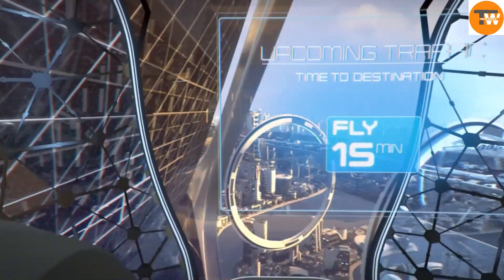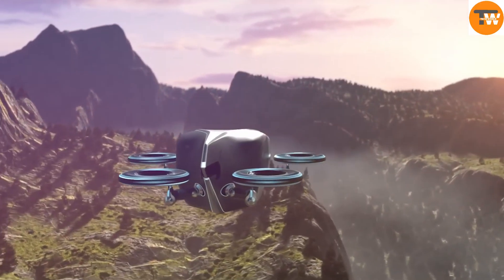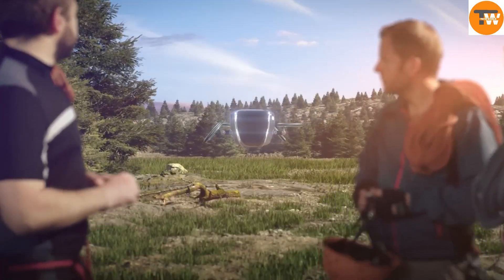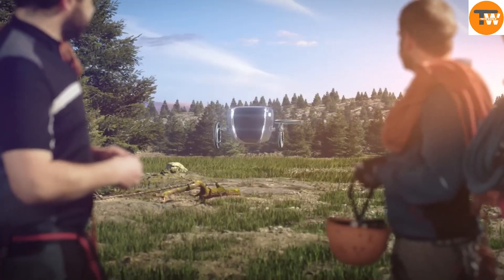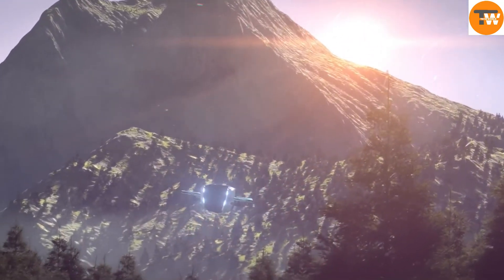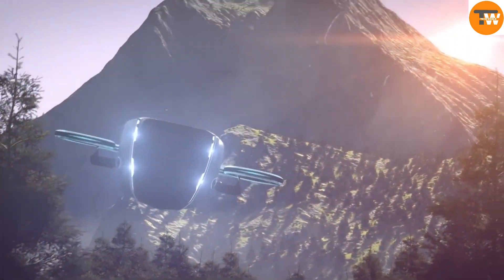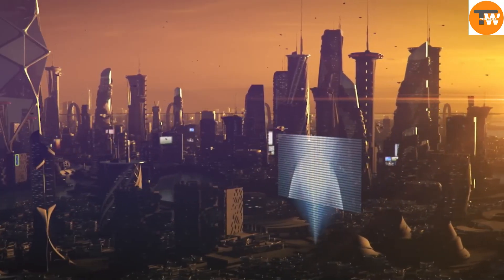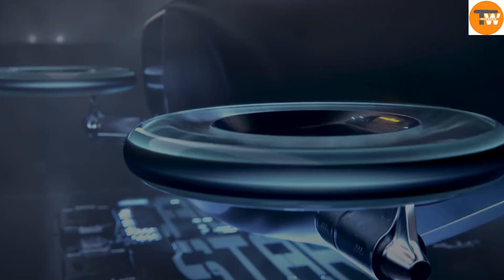The tire adapts to different transportation modes and communicates with vehicles and smart devices through its integrated AI processor. Reflecting Goodyear's 120 years of tire industry expertise, the Aero's innovative design is not yet available for purchase. However, its advanced technology suggests a potential price of over ten thousand dollars per tire, highlighting its complex engineering and transformative potential.